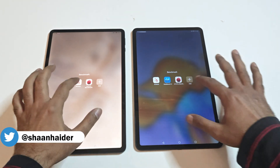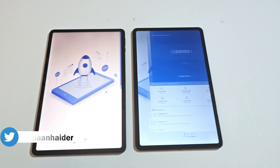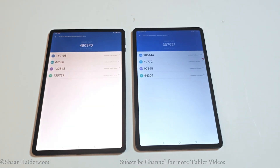These are the benchmarking applications we have today on our Honor Pad 9 and Pad 8. First of all, let's start with the Antutu benchmark. The Honor Pad 9 scored 480,370 and the Honor Pad 8 scored 307,921, so the winner is the Honor Pad 9.